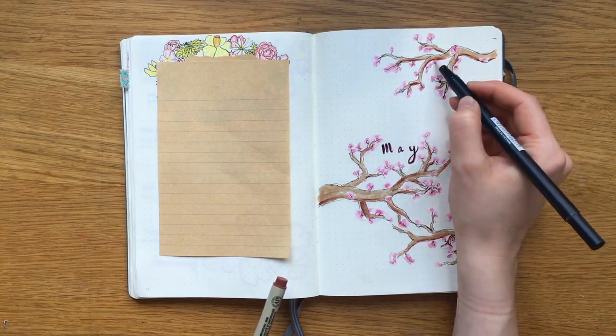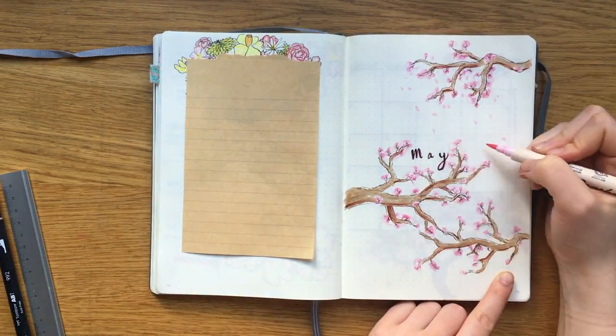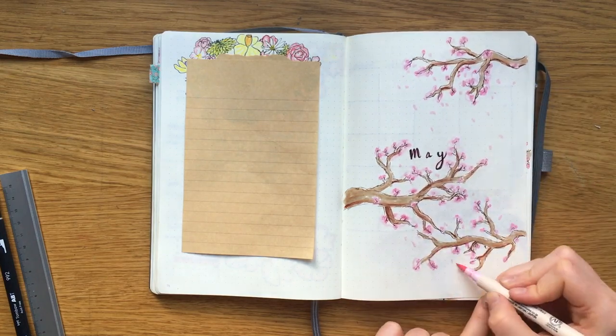Then I drew out some petals falling from the branches and concentrated them a little around the lettering.